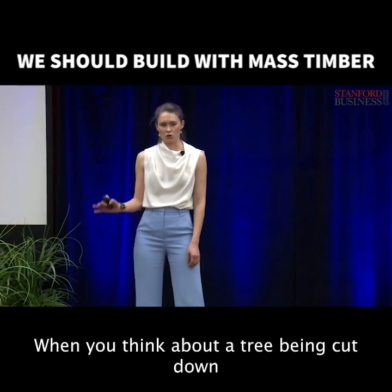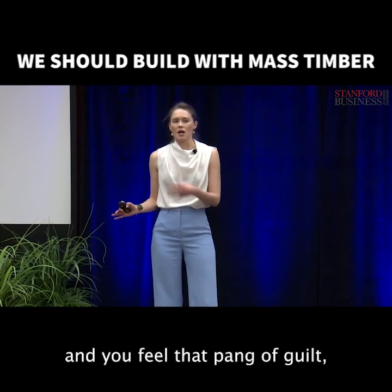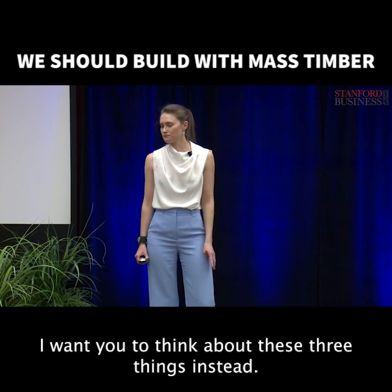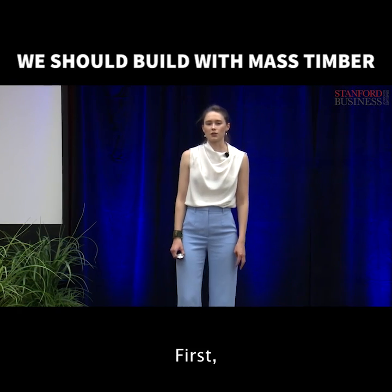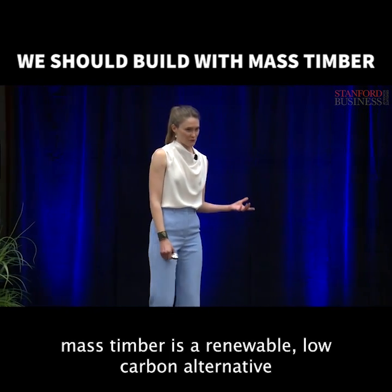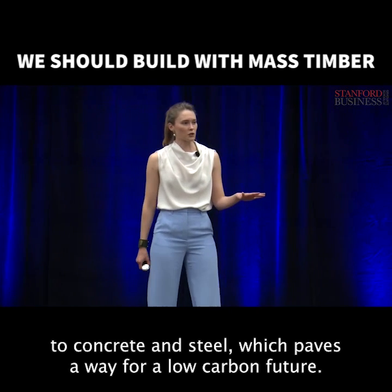When you think about a tree being cut down and you feel that pang of guilt, I want you to think about these three things instead. First, mass timber is a renewable, low-carbon alternative to concrete and steel, which paves a way for a low-carbon future.